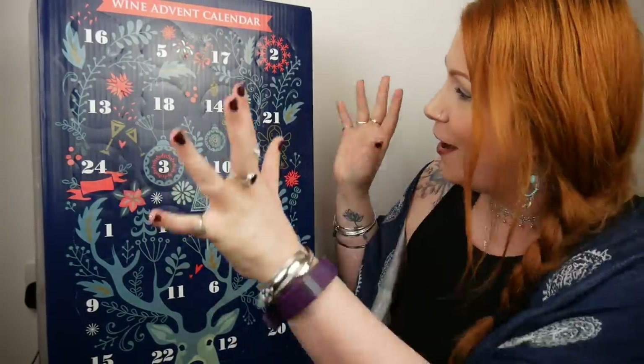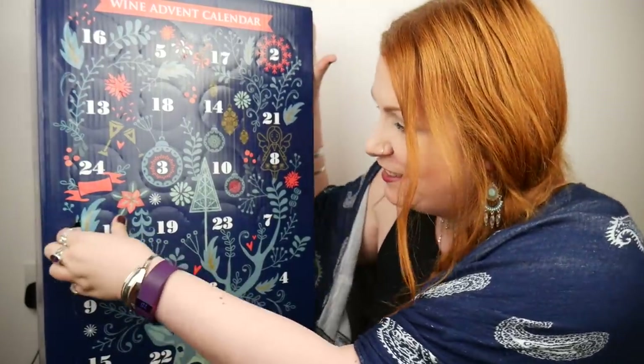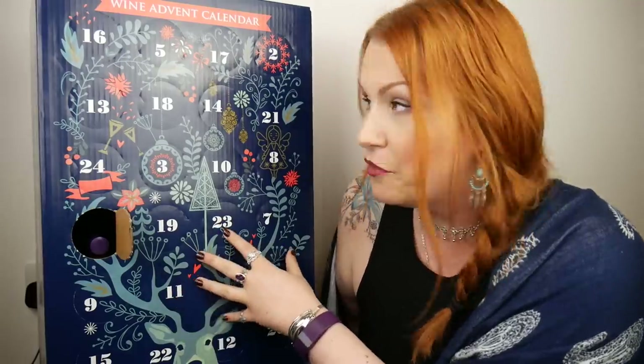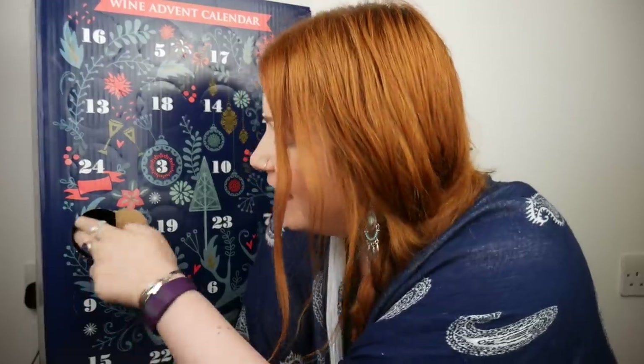I'll crack on with the unboxing. Number one is here. When I was lifting and manoeuvring this, I had it in my head that the bottles were just plonked on top of each other, quite loose. But no, it's actual compartments — little compartments. I don't know if you can see in there. Really, really good.